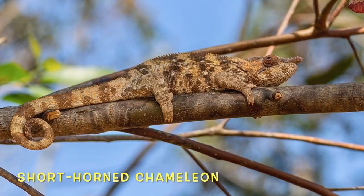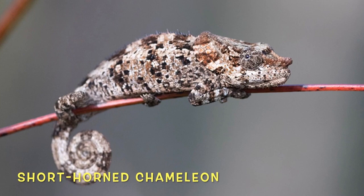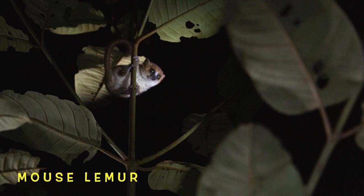Pay close attention to the differences in coloring and patterning present on all these different short-horned chameleons. Chameleons are actually able to change their color and patterning depending on their background, or sometimes even their mood. No one camouflages like the mossy leaf-tailed gecko.